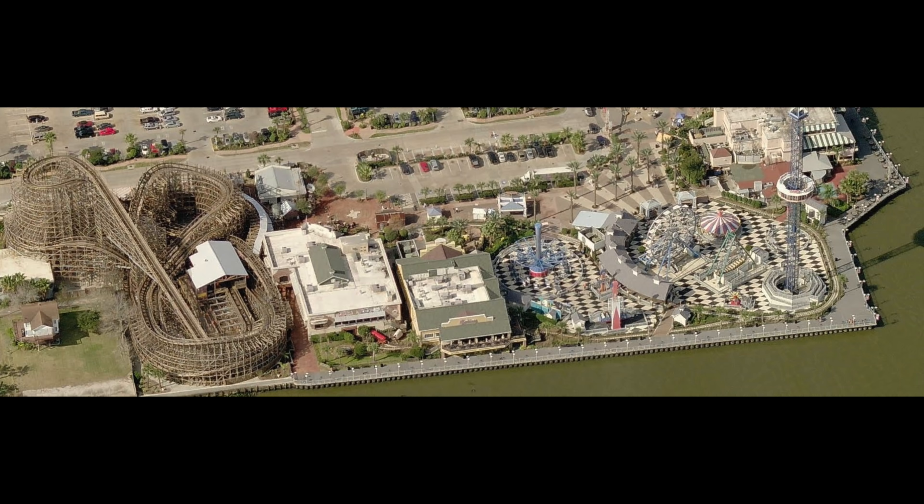Boardwalk Bullet is built on the right side of Kemah Boardwalk. The park itself is rather small, so the ride ends up dominating most of the skyline. The coaster sports a healthy amount of signage, with a massive Boardwalk Bullet sign facing the parking lot and another sign themed to a water tower within the park. The ride isn't highly themed, but the theming used gets the job done — it is quite literally themed to a bullet with a sort of western or Texas theme.